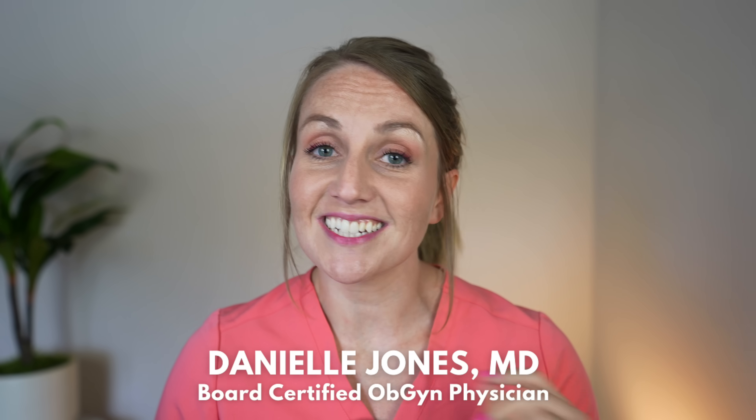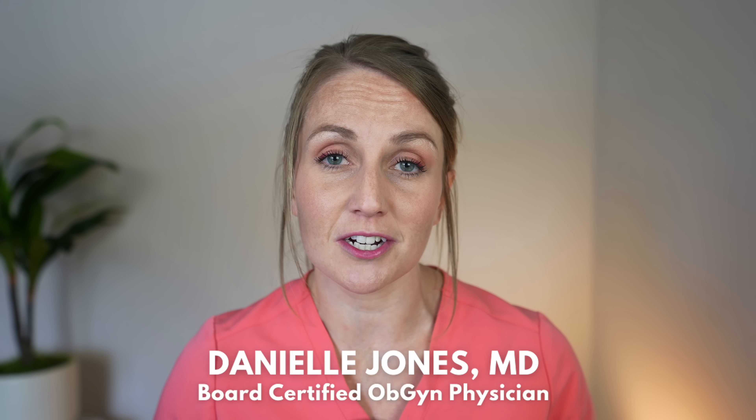Welcome back. I'm a board-certified OB-GYN and mom of four, and today we're discussing alternative period products that I recommend as a gynecologist — and one you should never use, no matter what.